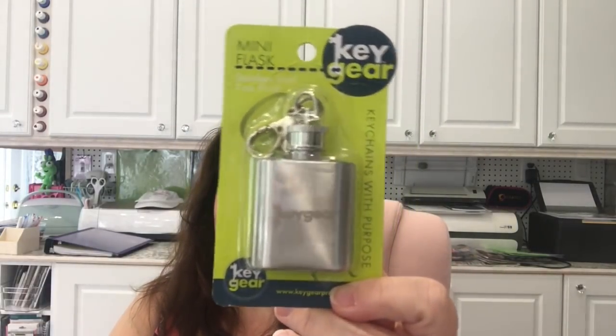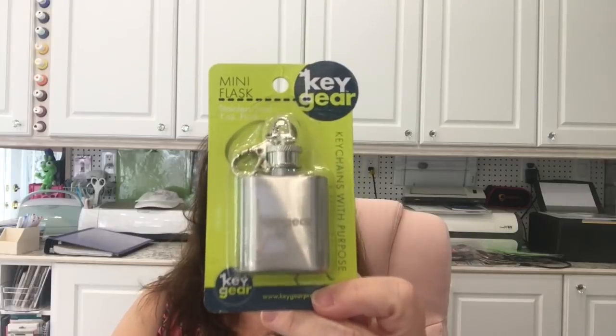I saw these little keychain flasks near the checkout at Dollarama. Yes, you can actually put liquid in them — my idea is to use these for water for portable travel watercolor painting. They're perfect for carrying just a little bit of water out and about with watercolor paints, so that's why I grabbed these.